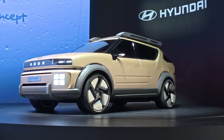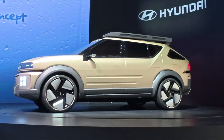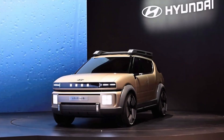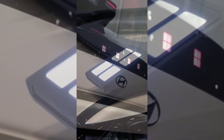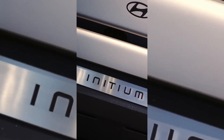Interestingly, in Latin, 'Initium' can also refer to mysteries, and it's fair to say Hyundai's kept a bit of mystery surrounding this one. But here's what we do know: this SUV will be powered by large hydrogen fuel tanks — exact specs still under wraps — and designed with low rolling resistance tires to stretch that range. Hyundai is aiming for an impressive 400-plus miles on a single fill.